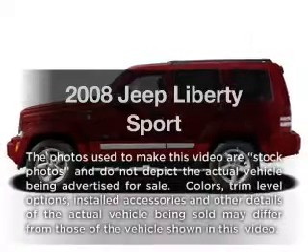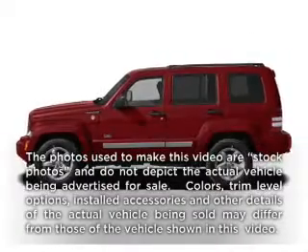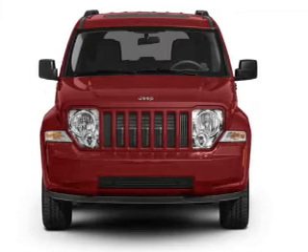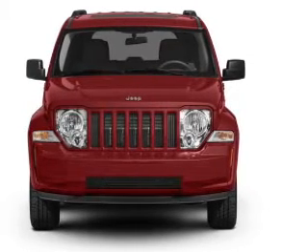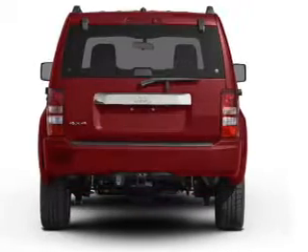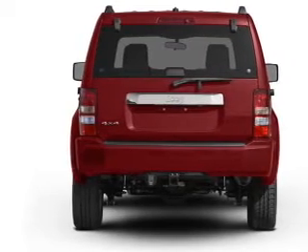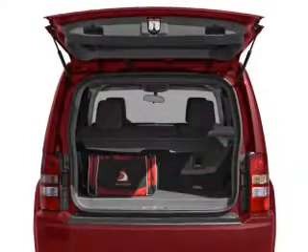Get noticed in this 2008 Jeep Liberty. This is the set of wheels you've been looking for. With a solid six-cylinder engine, the powertrain includes two-wheel drive connected to a smooth shifting transmission. Stand out from the crowd with premium wheels. The anti-lock braking system will help deliver you safely to your destination.